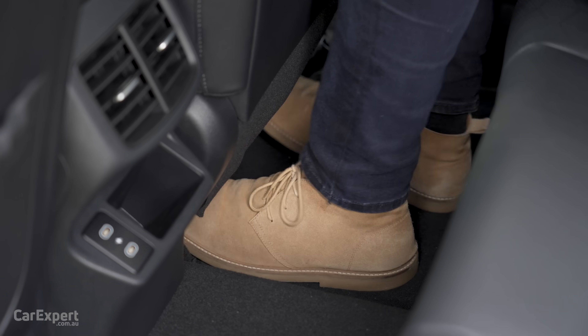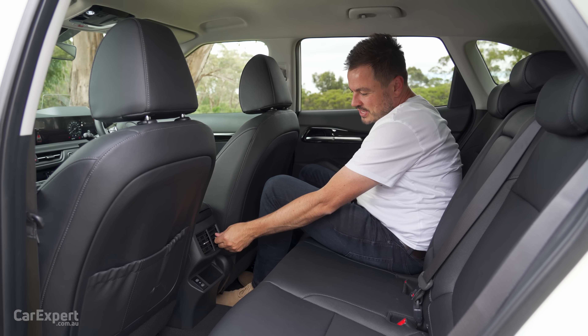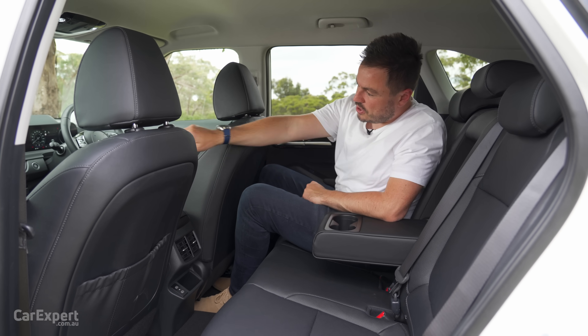Knee room's good, toe room's good, and headroom is pretty good as well. You have one map pocket, but now you have air vents here. There are also two USB-C slots and a little phone holder, plus a centre armrest with two cupholders.